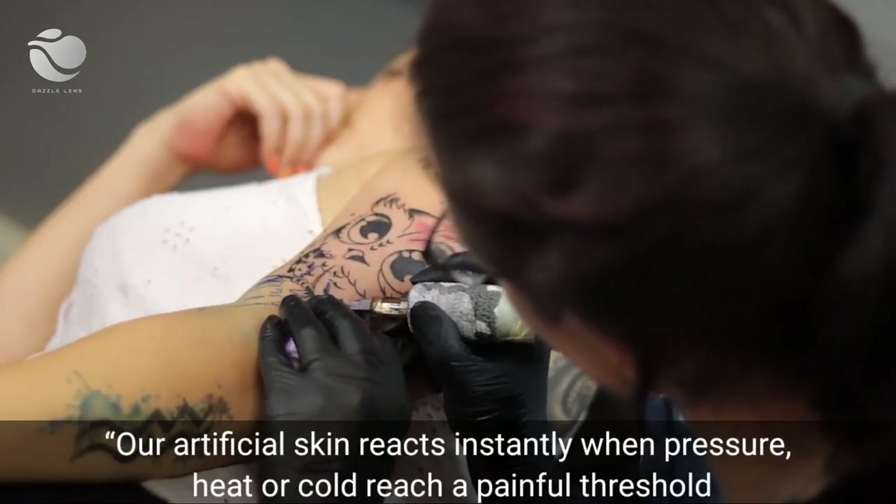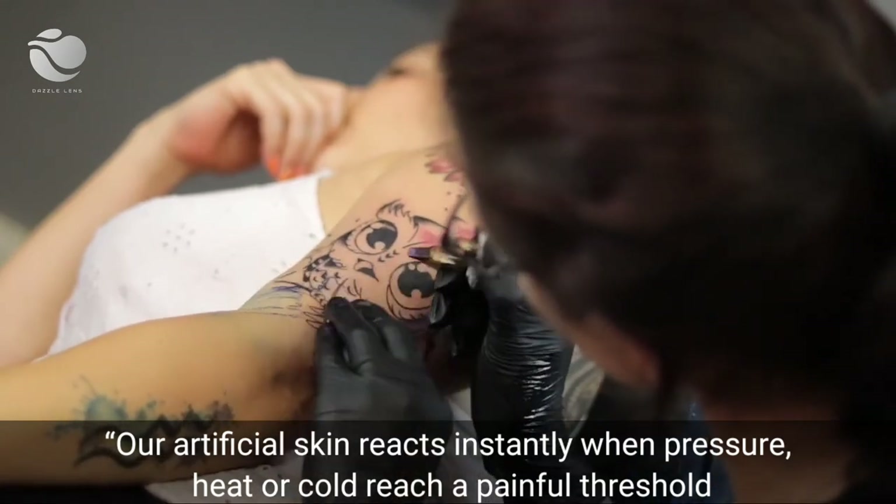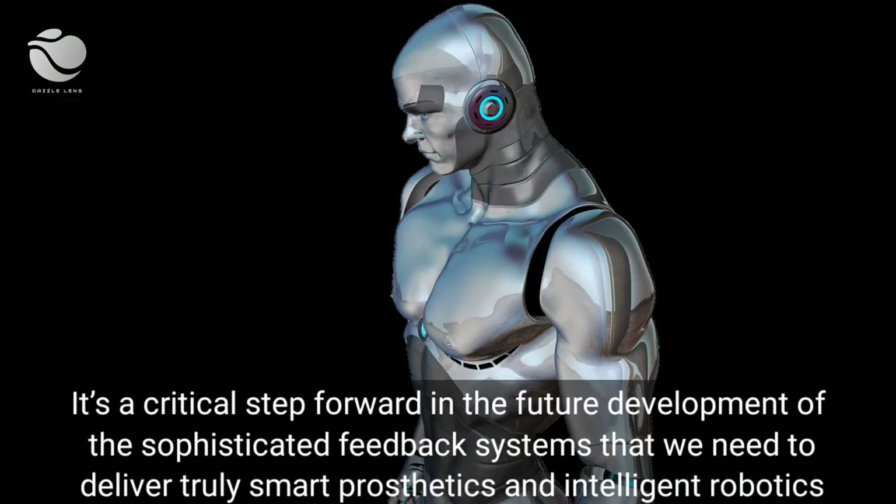Our artificial skin reacts instantly when pressure, heat, or cold reach a painful threshold. It is a critical step forward in the future development of the sophisticated feedback systems that we need to deliver truly smart prosthetics and intelligent robotics.